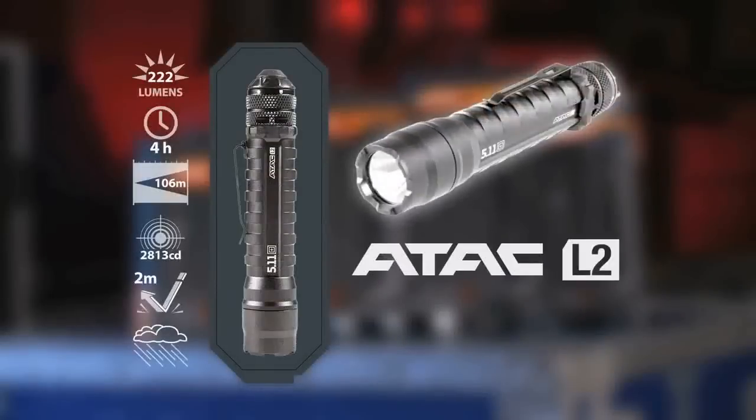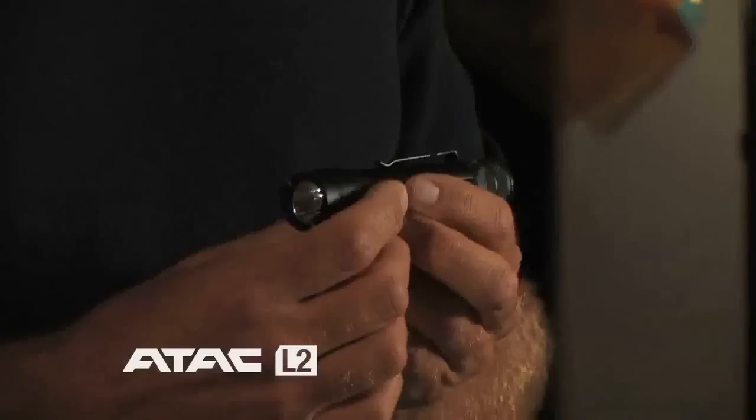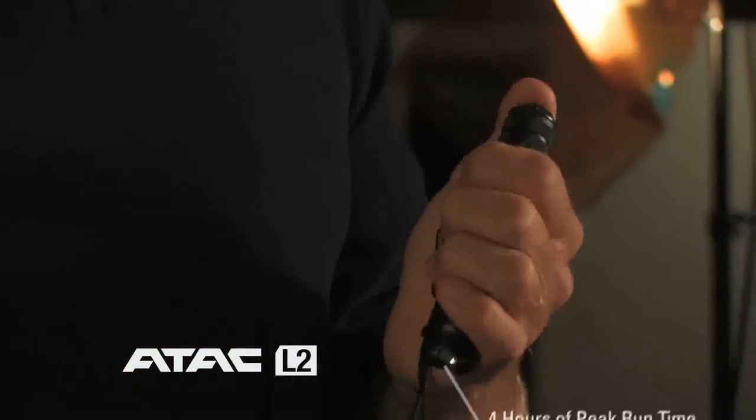The next light in the line is the ATAC L2. This is a tactical size lithium driven light. It has 222 lumens with four hours of peak run time. It's an excellent light to carry if you're wearing gloves, with a nice tight focused beam as well.